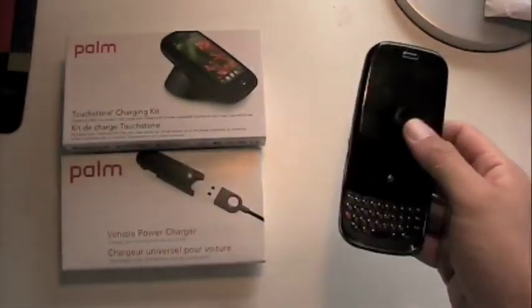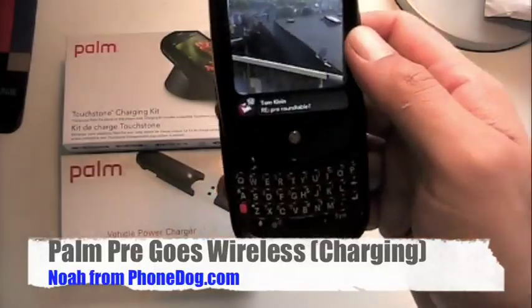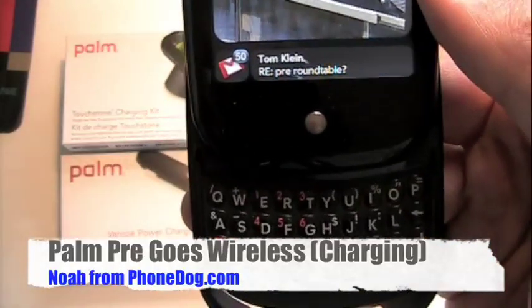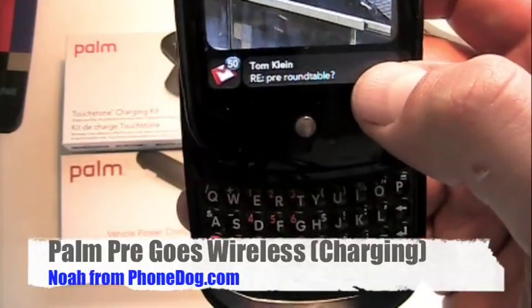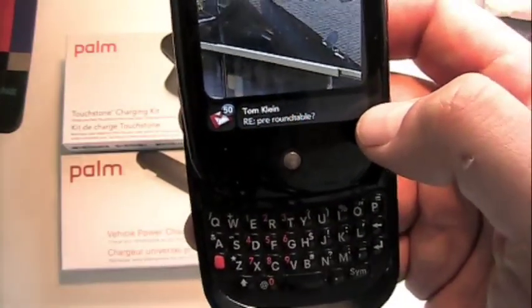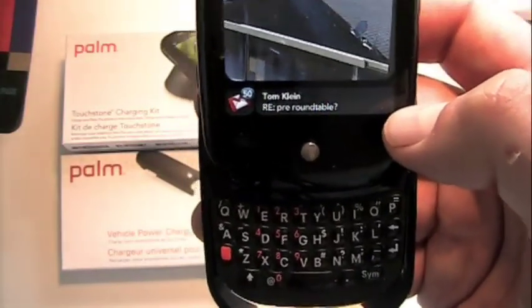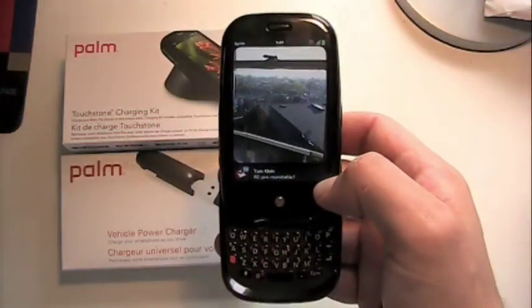Hey, what's going on everybody? I'm Noah from phonedog.com with a little more hot Palm Pre action for you. And as you can see right there in my Gmail notification from the big boss, the head phone dog himself, we're working on a little pre round table for you, since there are four of us phone doggers who currently have access to a Palm Pre.